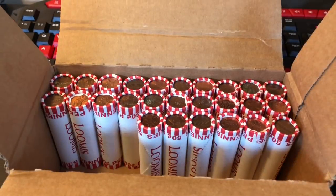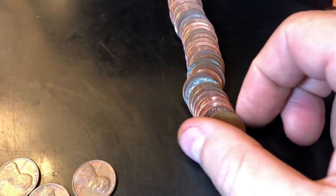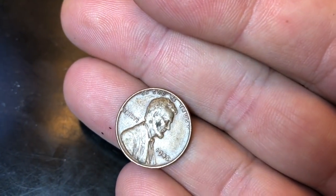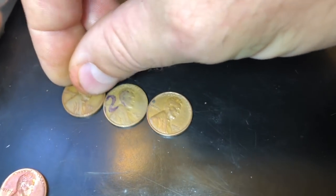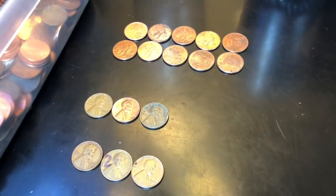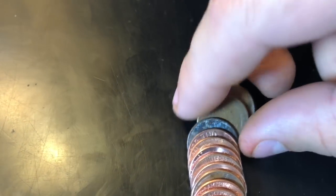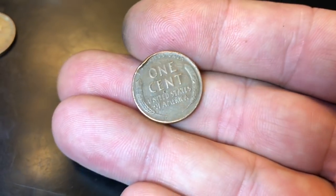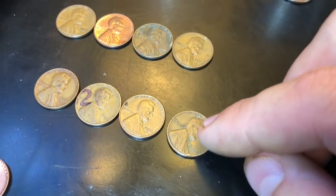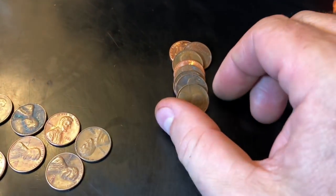Roll 24, it's been a while but we finally encountered a wheat cent. Let's take a look — it's worn somewhat, 1945 Philadelphia. We'll take it — it's our third of the box and our oldest so far. Going to be hard to get five more at this pace. Roll 28, laid them out and we've got a wheat cent — dinged up pretty good. It's just a 1958 Philadelphia but it's our fourth. Halfway to tying the other box!